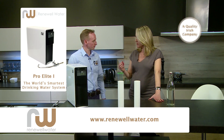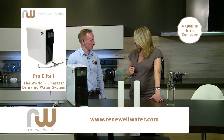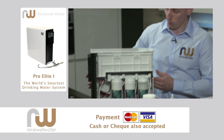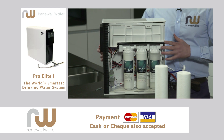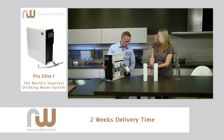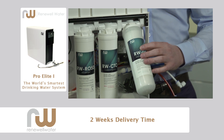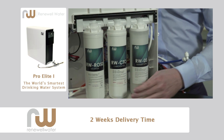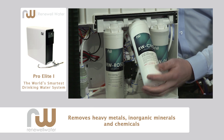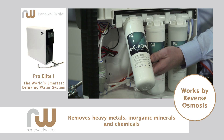Filtration systems have typically been very expensive or very bulky, but you guys have come up with a new system for us today. This is our Pro Elite 1 unit, and this brings your water back to 96% pure H2O. It goes through the first filter, which focuses on sediment, then into the second filter which reduces the chlorine, and as it leaves the second filter it goes into the last filter, which is a reverse osmosis membrane — and that gives you your 96% purity.